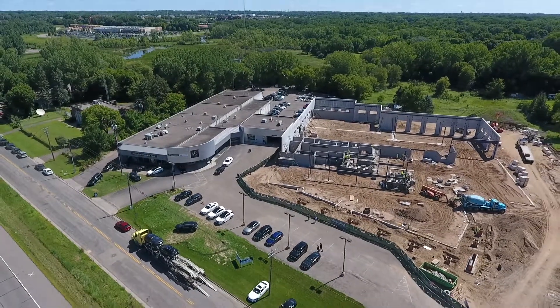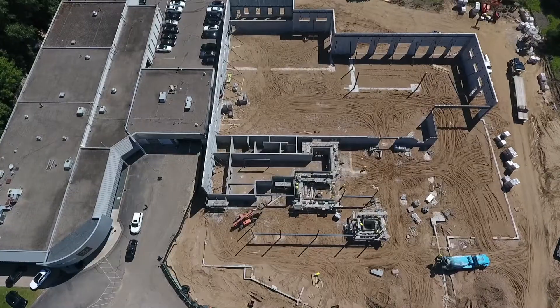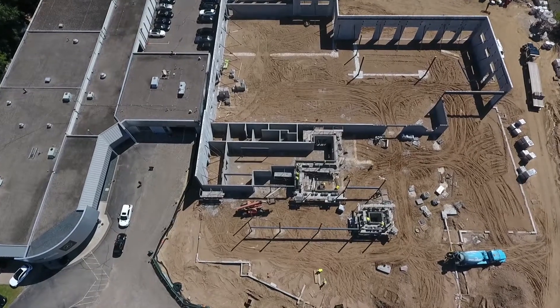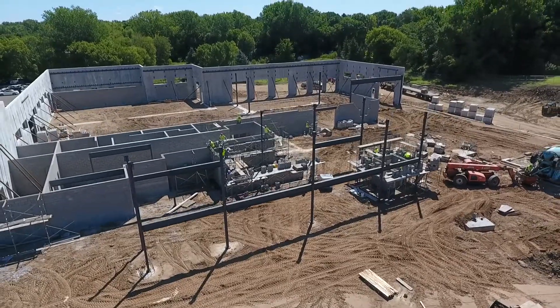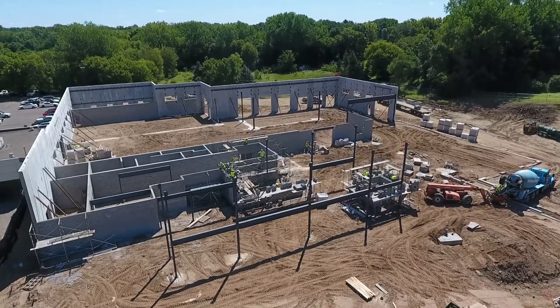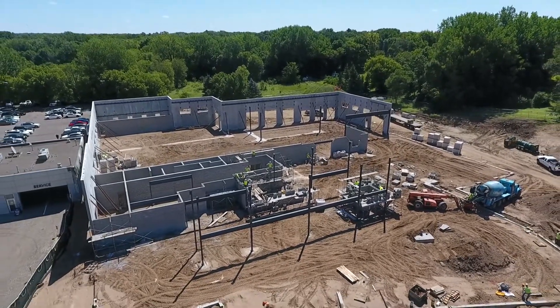Right now we're under construction — pretty exciting stuff going on. Some of the new benefits: the new facility will have an automated car wash, the customer lounge will be enhanced, and the whole facility is going to be state-of-the-art from the shop to the customer interaction up front. During our construction phase we had to shut down our car wash, and we had to move our new and used car detail department into that old car wash facility. So during the meantime you will receive a voucher for a complimentary car wash at the Holiday Station right down the road.